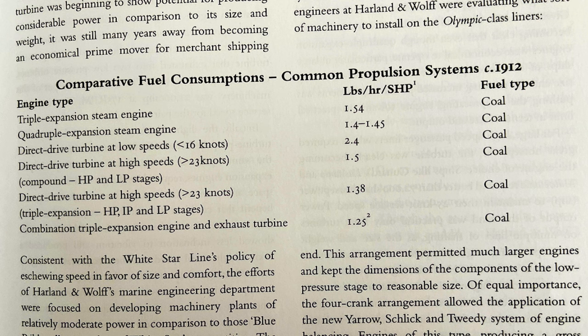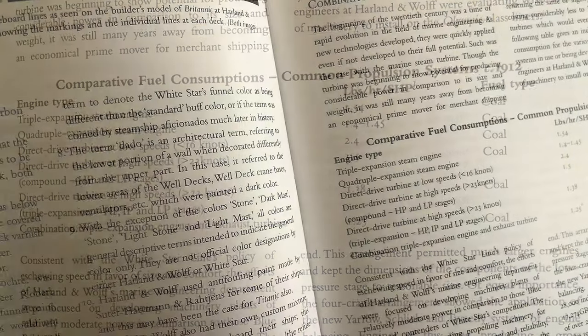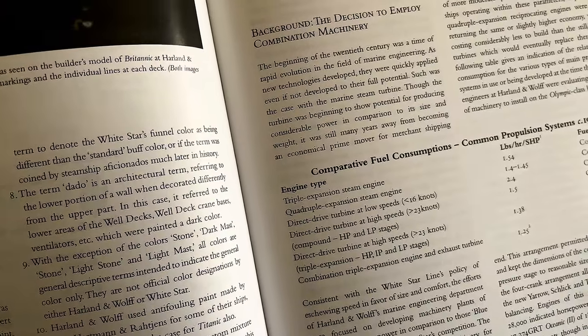Additional engine types in the table include: the direct drive turbine at high speeds over 23 knots; the triple expansion HP, IR, and LP stages; and the combination triple expansion engine with exhaust turbines. Of course, they all ran on coal.